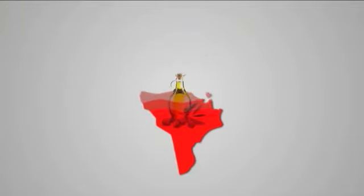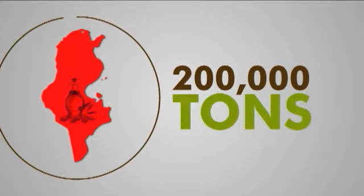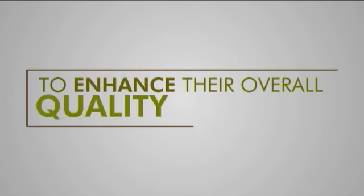Until recently, more than 70% of Tunisia's total annual olive oil production of 200,000 tons was exported to Italy, Greece, and Spain, where it was blended with each country's native oils to enhance their overall quality and flavor.